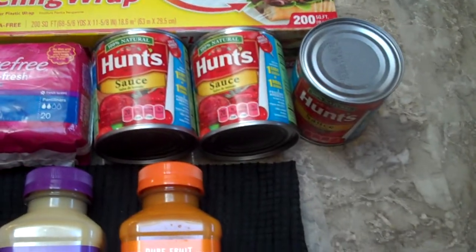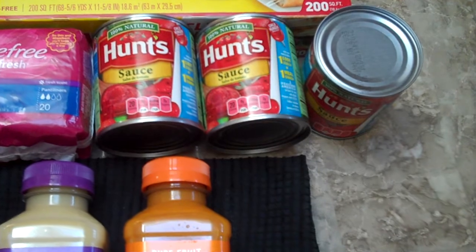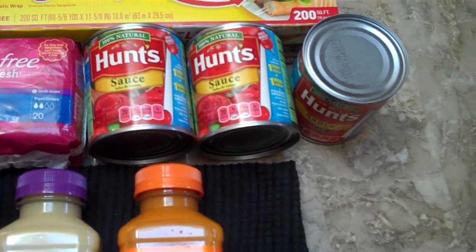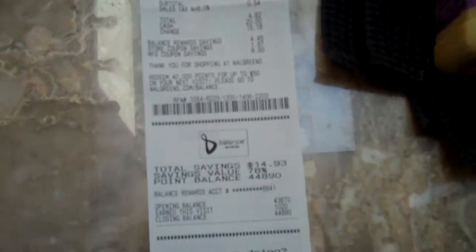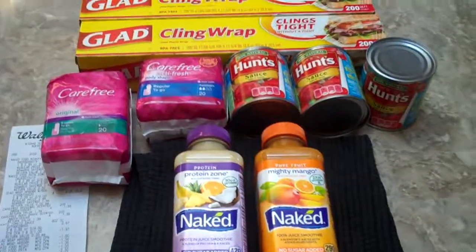The next deal we did was the Huns Sauce. They are 3 for $1 with the in-ad coupon. Plus we had register rewards we wanted to use, so that helped us lower the bill. We pretty much paid $4.82 with tax and then got points back. So this is a pretty good deal at Walgreens this week, although not that much.